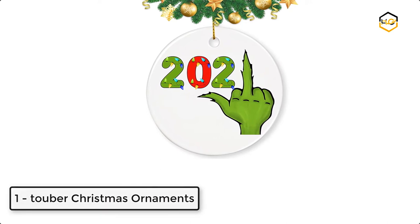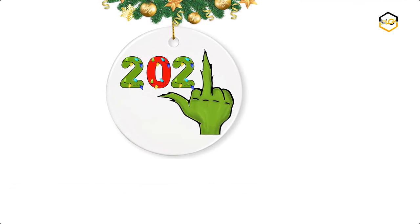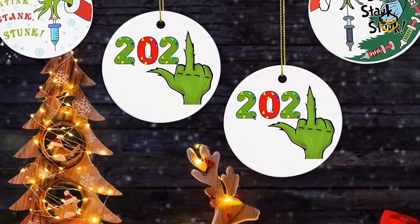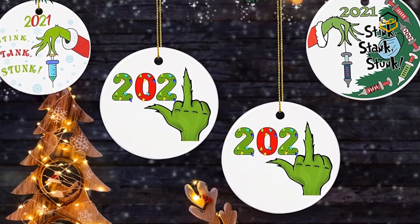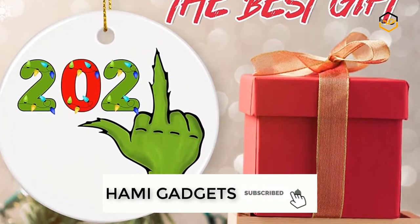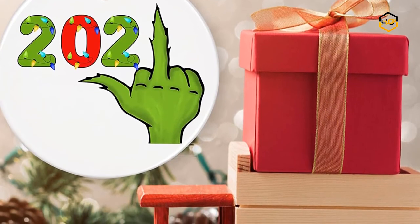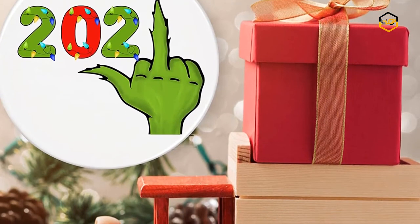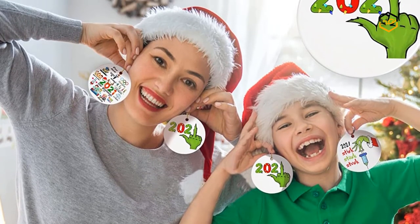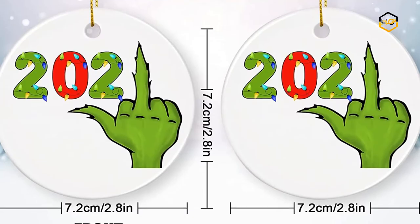At number 1, we have Tuber Christmas Ornaments. These 2021 ornaments are made of premium ceramic materials, double-side printed in vibrant colors. Each ornament is packed in a special bubble bag to prevent breakage and comes with a hanging gold cord loop to easily hang on the Christmas tree. These 2021 Christmas ornaments add luster to your holiday decorations and are suitable for hanging on a Christmas tree, table center, window, or shelf. The 2021 Christmas tree decorations have a very adorable look.